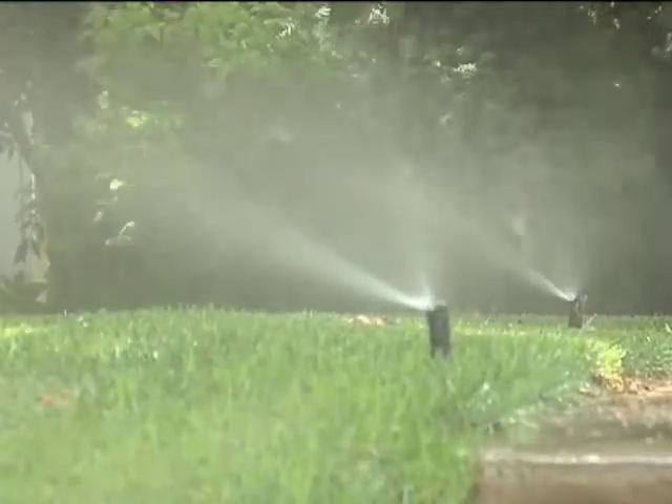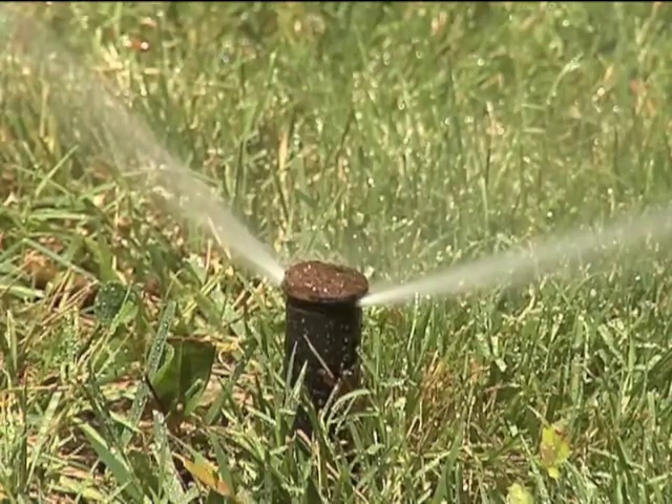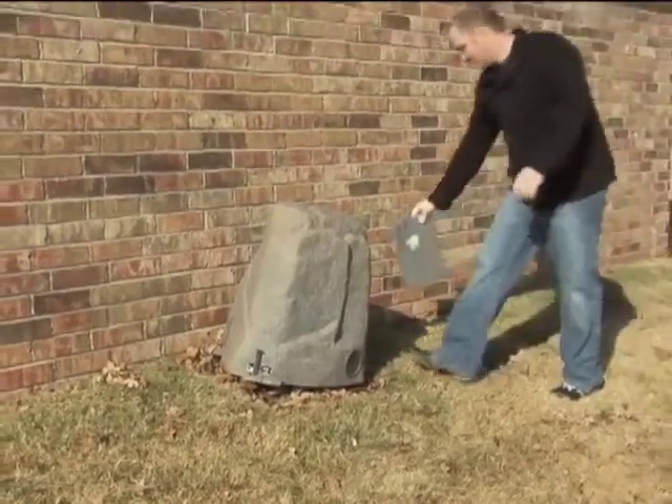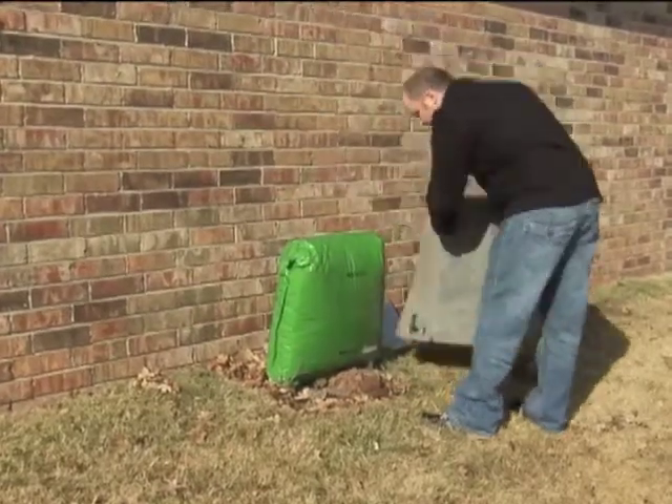What about sprinkler systems? If you have one installed in your yard, do you need to have a permit pulled? Absolutely. This is required because the existing plumbing system is being affected by installing the sprinkler system onto it. When I come out to inspect, I'm checking the water line that serves the backflow preventer, and I'm making sure the backflow preventer is code compliant.